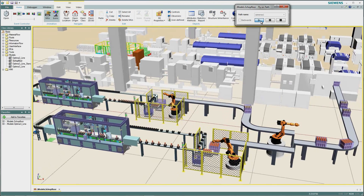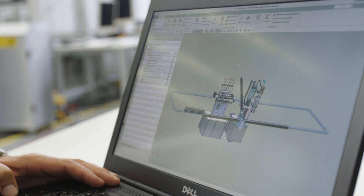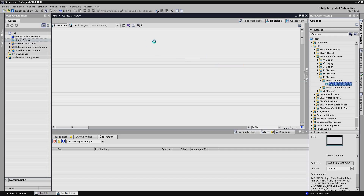Thus, Siemens provides the appropriate software for the entire lifecycle of a plant, from plant development through to automation, using the engineering framework TIA Portal.